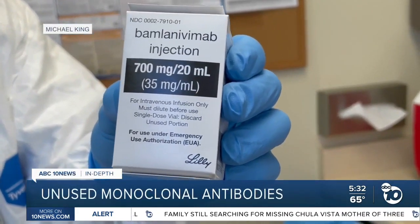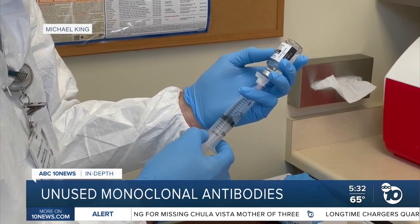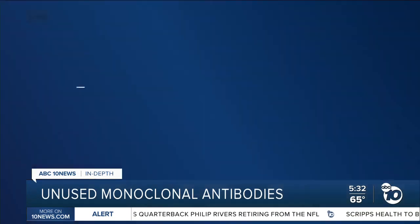There's only one authorized COVID-19 treatment designed to keep patients out of the hospital — a therapy given to former President Trump. But hundreds of thousands of doses of it are sitting in storage, going unused. ABC 10 News anchor Derek Stahl is going in-depth to explain why.